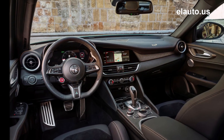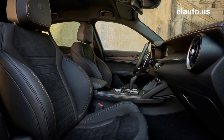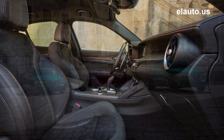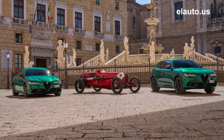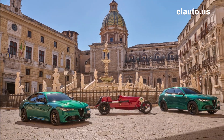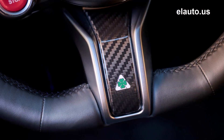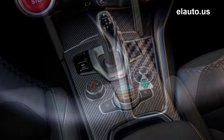Gold brake calipers, carbon fiber grille and mirror caps, gold interior stitching, carbon fiber accents, and celebratory badges embellish a sporty interior. On April 15, 1923, the legendary Quadrifoglio made its debut on Ugo Savonxi's corsair version of the RL, which won the 14th edition of the Targa Florio.